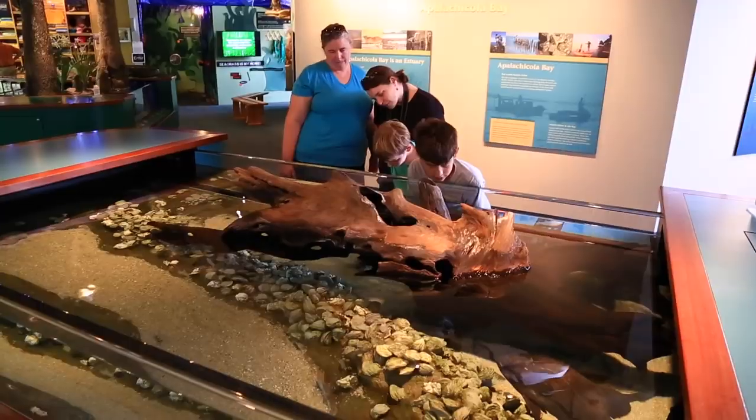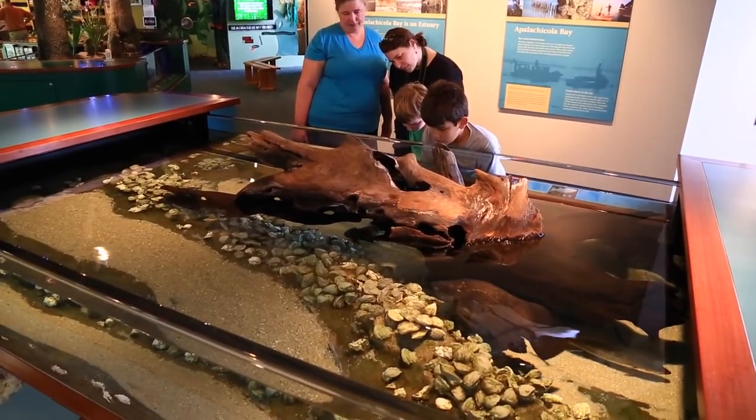We have a wonderful nature center with three enormous tanks. People can actually see the environs of the river, the bay, and the gulf.